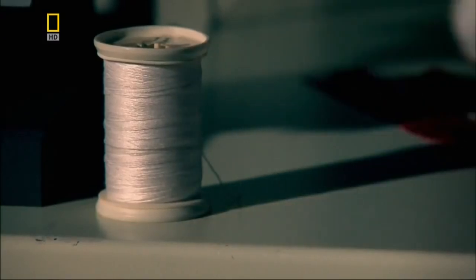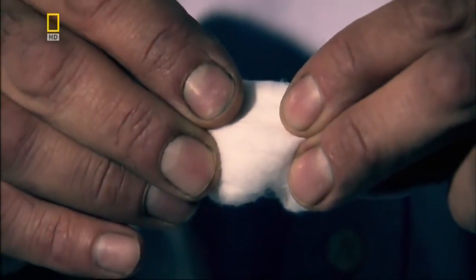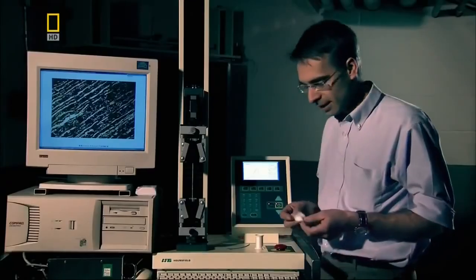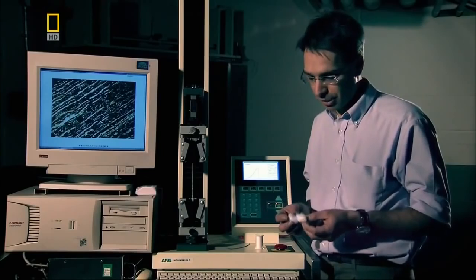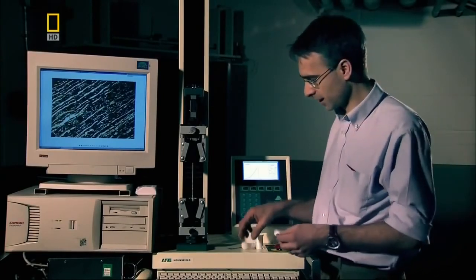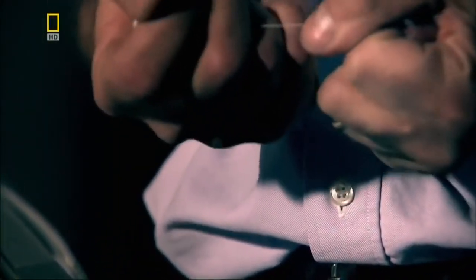You can get an impression of what's going on by looking at something like cotton wool. If you just pull the ball apart, you can see that the strength is very low. But if during a manufacturing process you align the constituents, you can make something called a thread, which is considerably stronger.